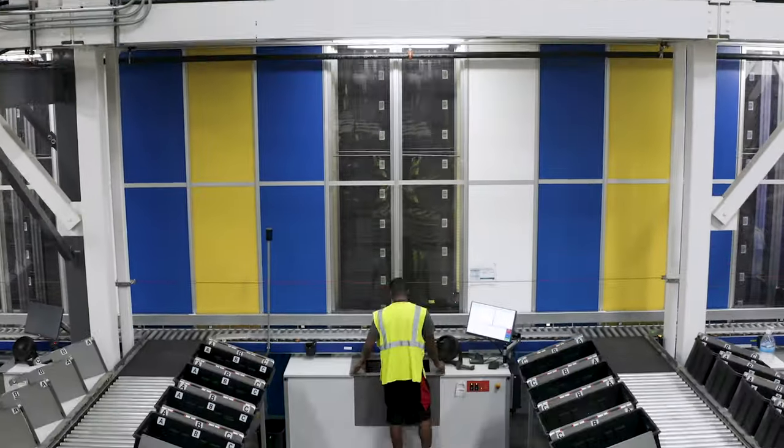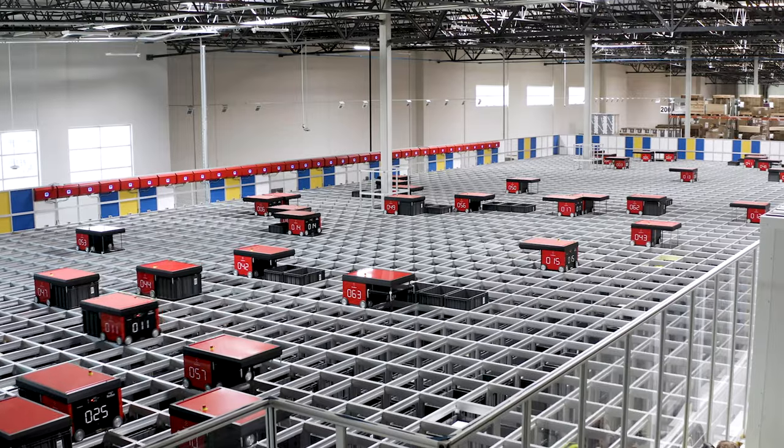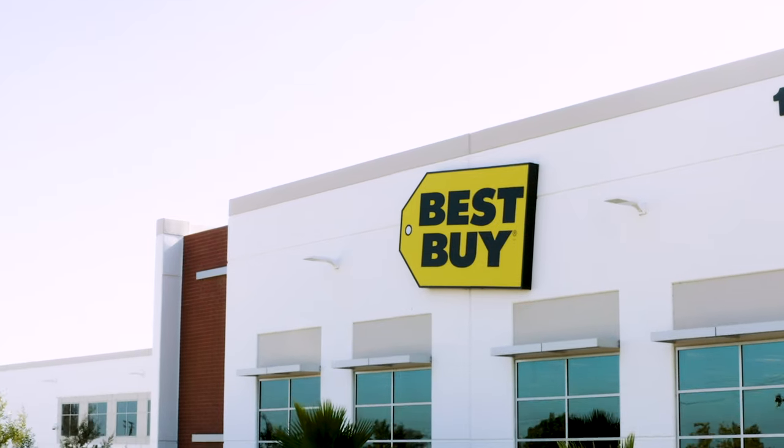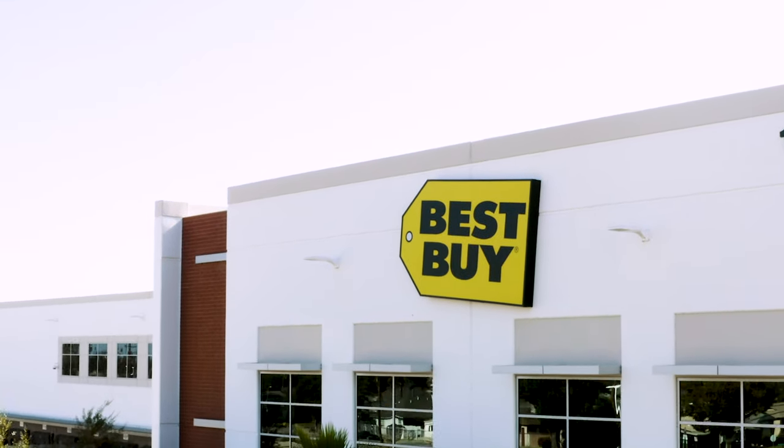Before this program, everybody wanted to know what we were going to do to compete in the e-commerce space and what we were doing. And now people don't ask that anymore. We can focus on other things.